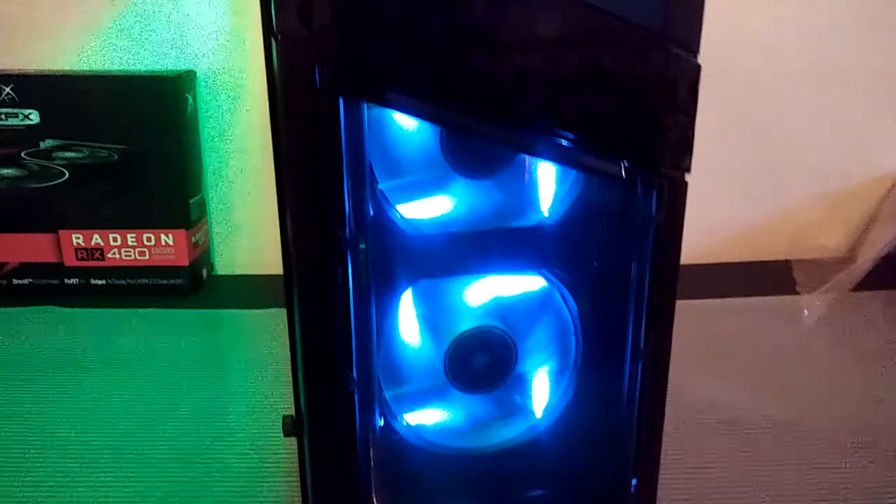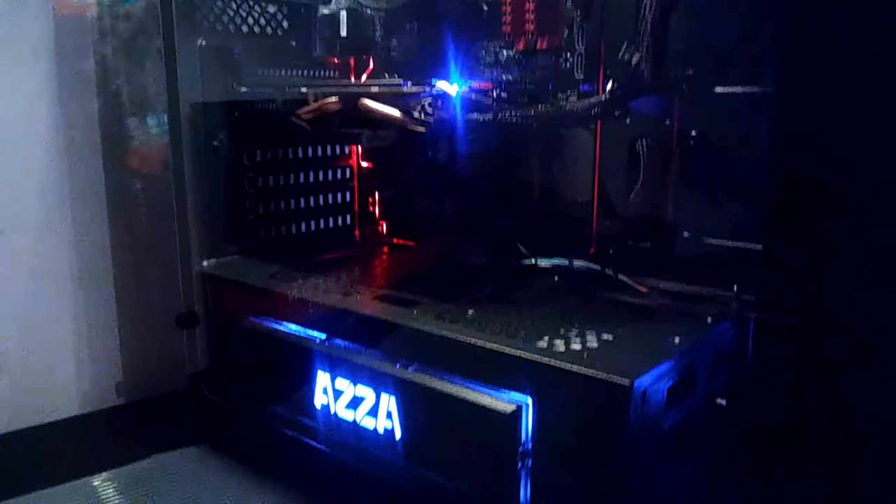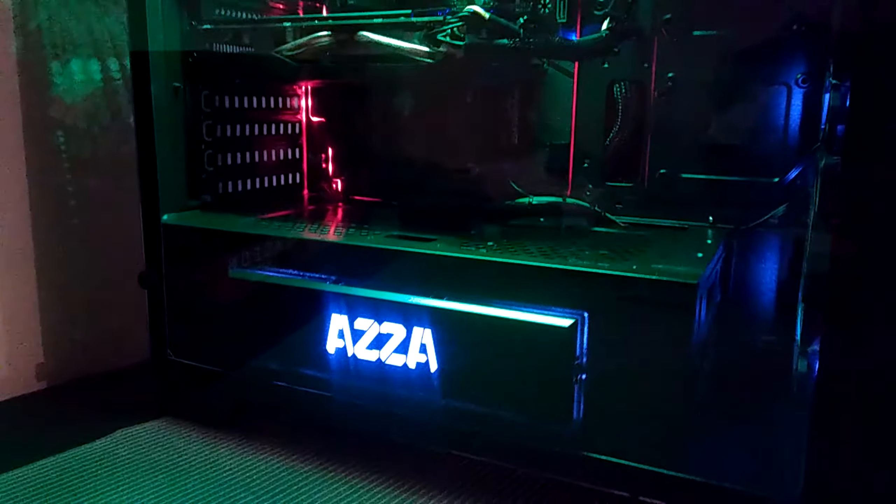What's up guys, it's Andrew at Elite Gaming HQ. In this video I wanted to give you a sneak peek of the newest PC that I just built. I finished it up a couple days ago and it is the Ryzen 5 1500x. The case I used is an Azza Titan which has a tempered glass side panel.